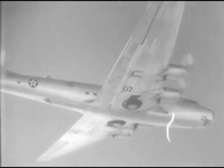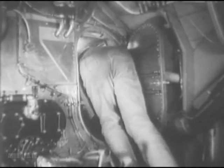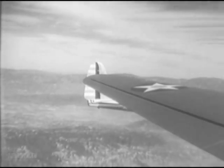Gun turrets are all over the B-19. In all, there are 18 emergency exits for the crew. Now, let's look inside a wing. Man-sized passageways run through the wings to the motor repair stations. The motors are air-cooled. Each generates over 2,000 horsepower. Each wing is also designed to carry six bombs.